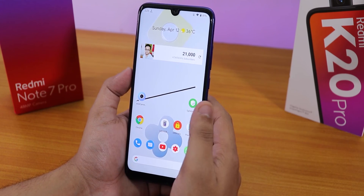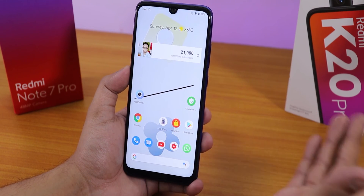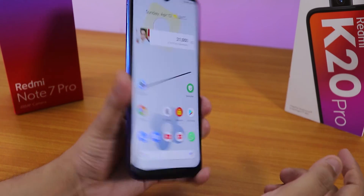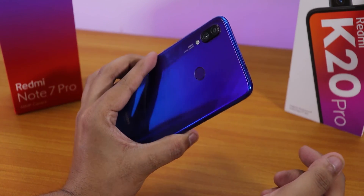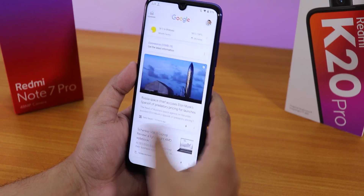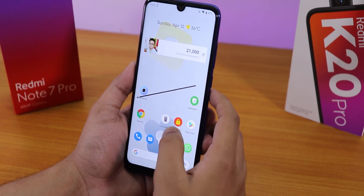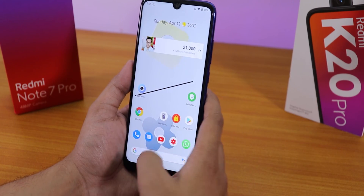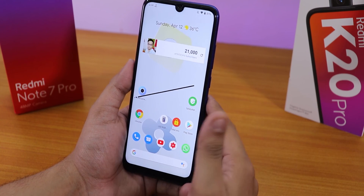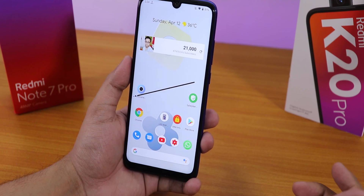I don't have a SIM card so I couldn't test VoLTE, but VoLTE calls should work fine. It has the Pixel dialer by default, so it may not have call recording, but I'm not sure. That's pretty much it — I'll put the important links in the description. This ROM seems pretty stable on the Redmi Note 7 Pro with lots of customizations. Thanks for watching, give it a thumbs up, subscribe, this is Tito signing off!